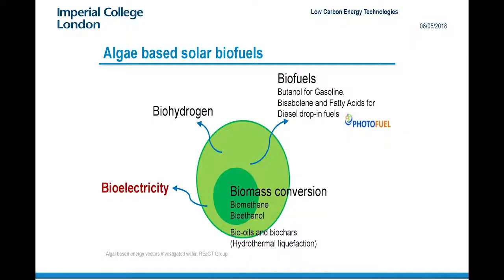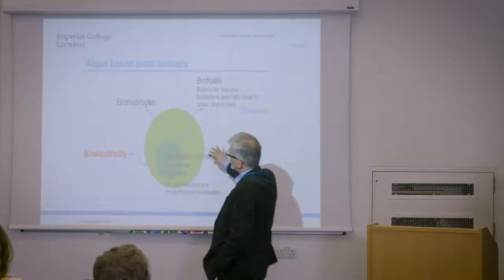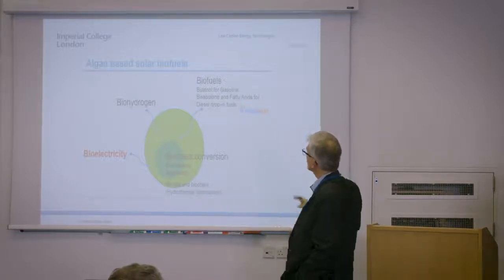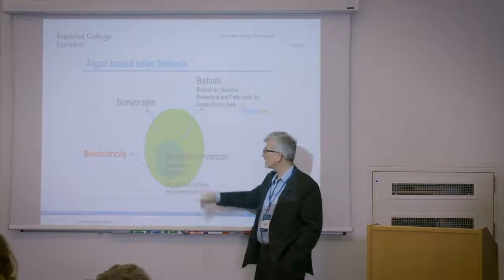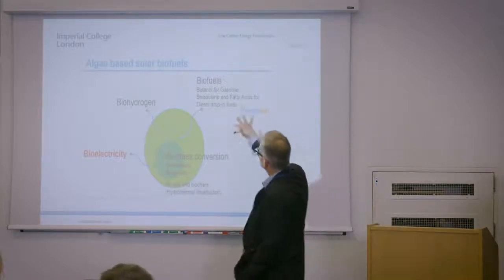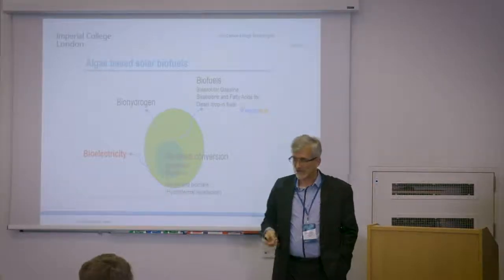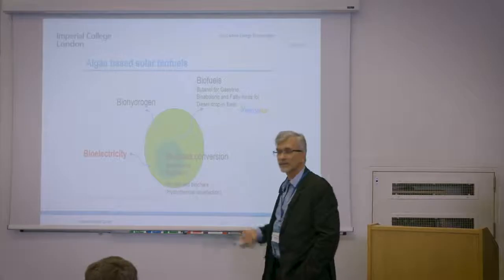We've been working for a long time with algae systems, and you have probably heard about algae systems for different types of energy applications. We've done work on biohydrogen — you can force algae to produce hydrogen. We've worked on biomass conversion: biomethane through fermentation, bioethanol, pyrolysis oils, biochar, and direct oil production. I'm also not going to talk about the latest work in biofuels we're doing with Volkswagen and Volvo for making direct drop-in fuels using algae. Instead, I'm going to focus on something a bit different: bioelectricity.